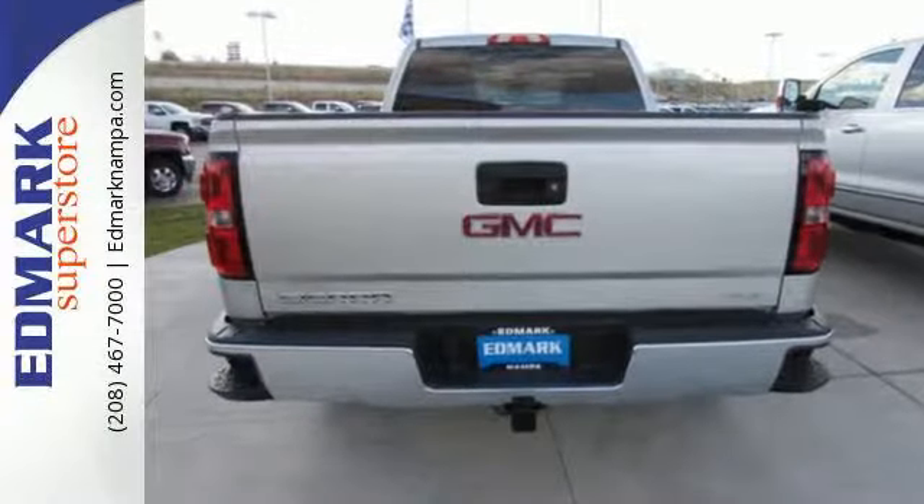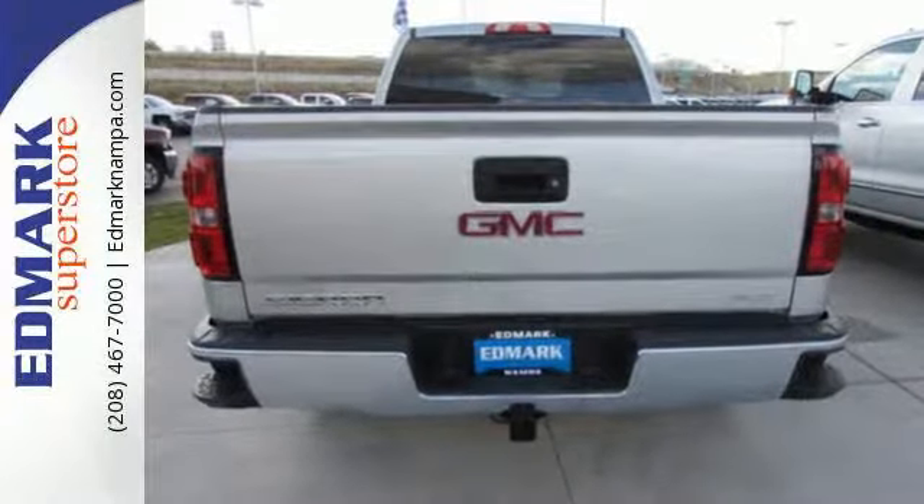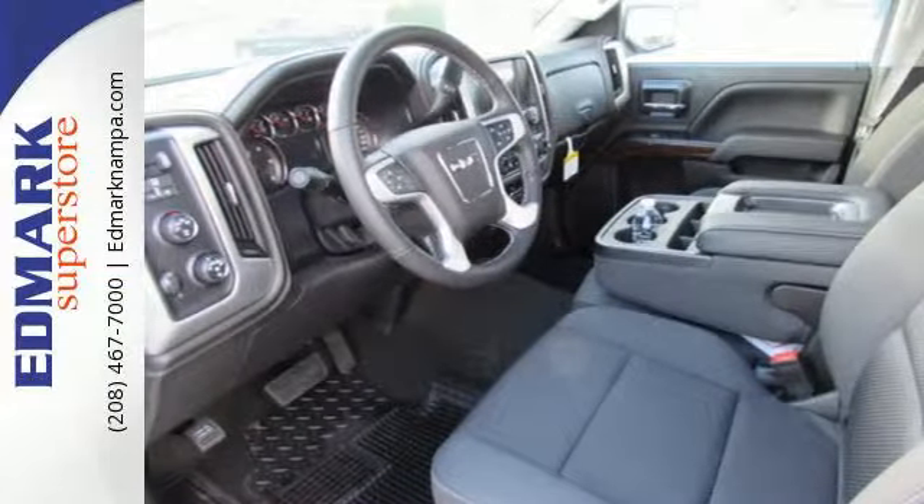Standard cargo box tie downs, daytime running lamps, cruise control, and driver shift control enhance its capabilities.